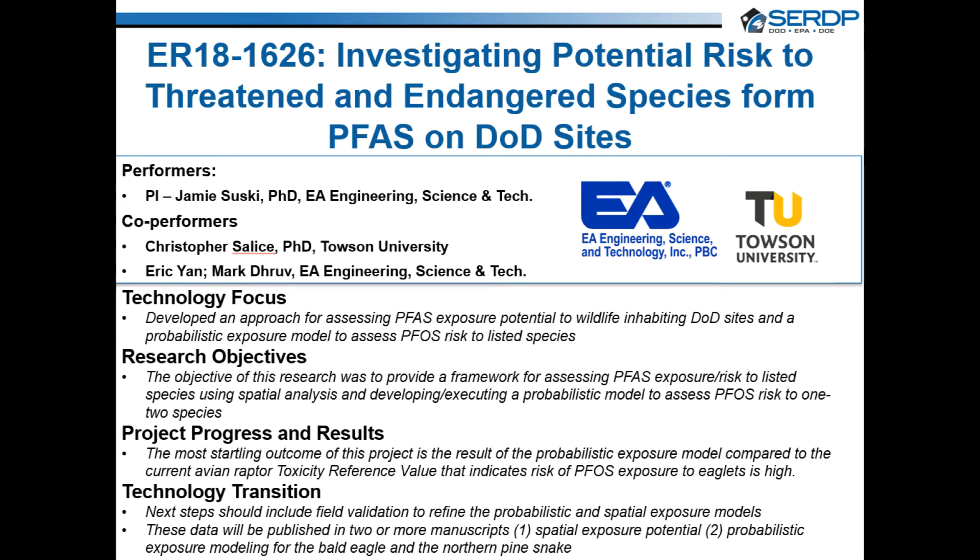This project was in response to SERDP's statement of need on a defensible approach to assess risks of per- and polyfluoroalkyl substances, or PFAS, to threatened and endangered species on Department of Defense sites. The overall objective of this research was to develop a framework for Natural Resource Managers to quickly assess the likelihood of PFAS exposure and risk to threatened and endangered species on DoD land.